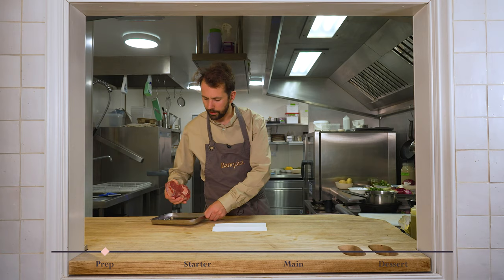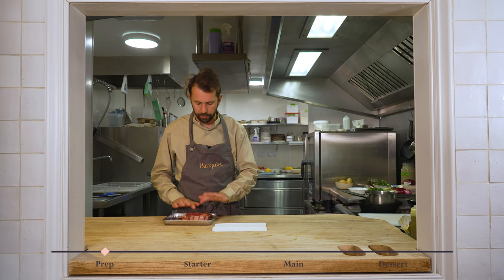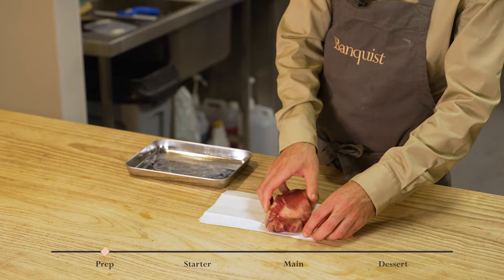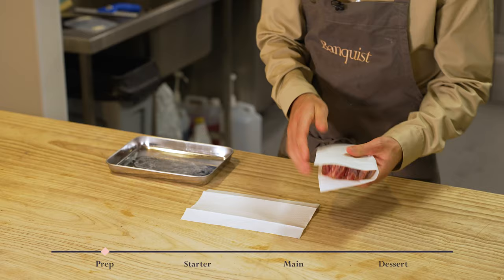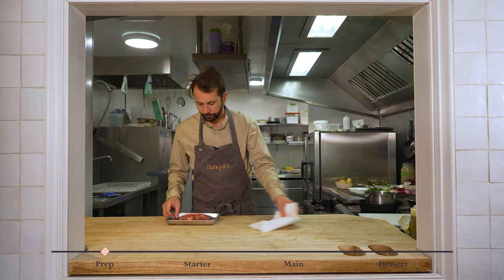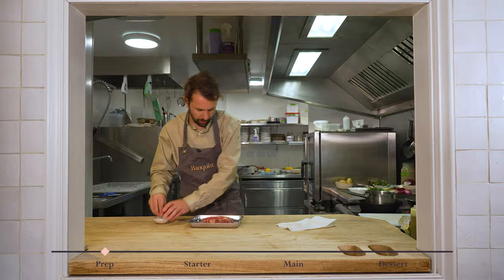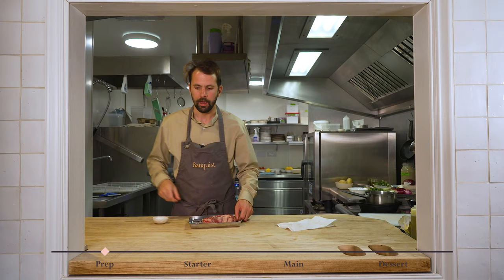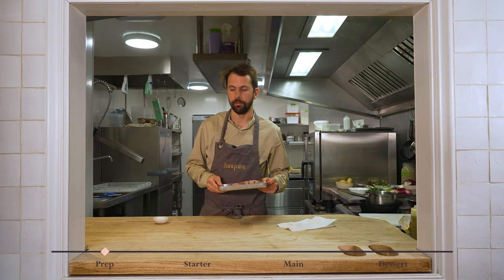This lovely piece of ribeye has come to you in a vacuum packed bag, so it might be a little bit sweaty or bloody. We'll just take it out of the bag, dab it off a little bit, pat it dry with some kitchen roll and put it back on the tray. We want it to come up to room temperature, and I'm going to season it lightly now just to firm it up a little bit and start the seasoning process. We'll season it again later before we put it in the pan.